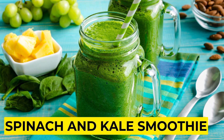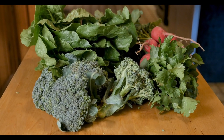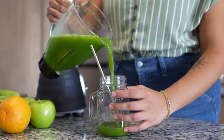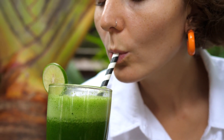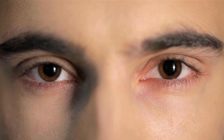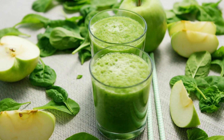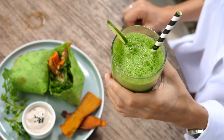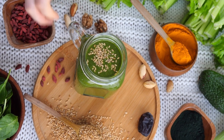5. Spinach and Kale Smoothie. Spinach and kale stand tall as the titans of the vegetable realm, revered for their nutritional prowess. When blended into a smoothie, these verdant leafy greens give rise to a powerhouse elixir brimming with nutrients, particularly beneficial for your eyes. At the forefront of this nutrient-rich concoction are lutein, zeaxanthin, vitamin C, and beta-carotene — key players in promoting optimal eye health. Laden with potent antioxidant properties, these compounds play indispensable roles in safeguarding your precious vision.